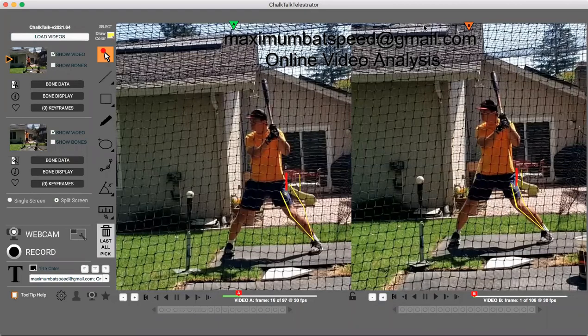Hey, welcome to Maximum Bat Speed. I want to do a video for you today on why you're struggling with timing. Timing issues, from my experience, a lot of it has to do with just too much body movement. I've done other videos on my channel — one of them I think is 'Keep It Simple' — and I've gotten a lot of great comments about how much more efficient people's swings became just by simplifying.